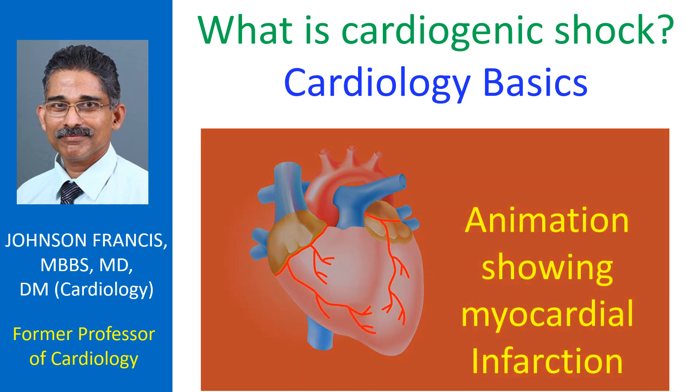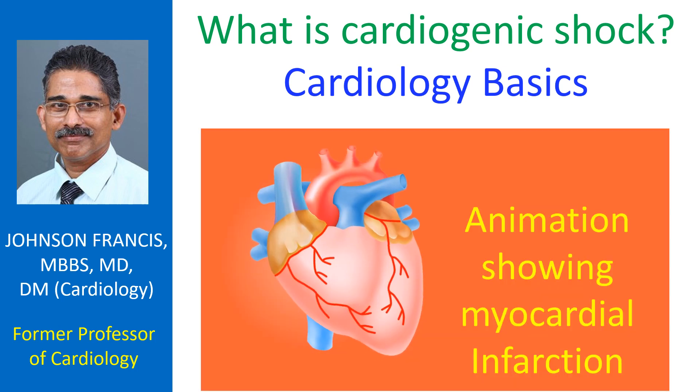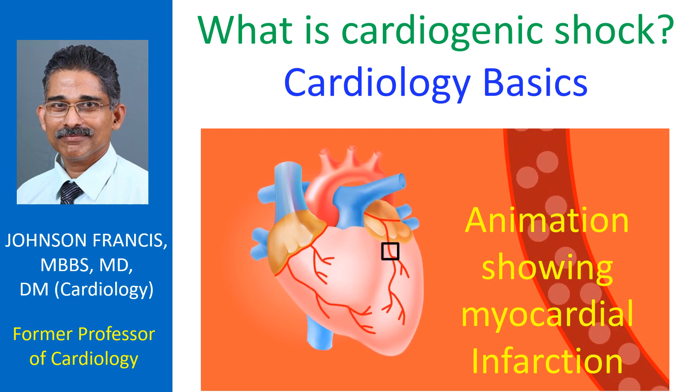When the heart is not able to pump enough blood for perfusing the vital organs and the blood pressure falls, it is known as cardiogenic shock. The most important cause of cardiogenic shock is acute myocardial infarction, though it can also occur in other conditions like fulminant myocarditis.